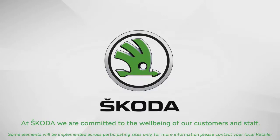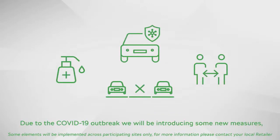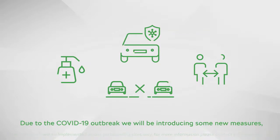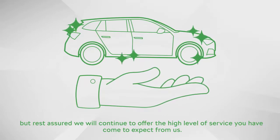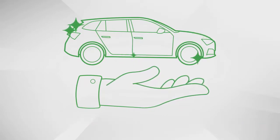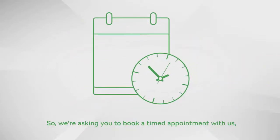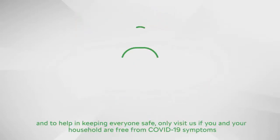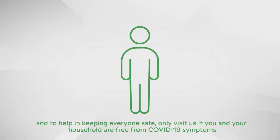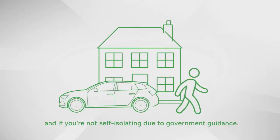Thank you again. At Skoda, we are committed to the wellbeing of our customers and staff. Due to the COVID-19 outbreak, we will be introducing some new measures, but rest assured we will continue to offer the high level of service you have come to expect from us. At the moment we have to do things a little differently, so we're asking you to book a timed appointment with us. To help keep everyone safe, only visit us if you and your household are free from COVID-19 symptoms and if you're not self-isolating due to government guidance.